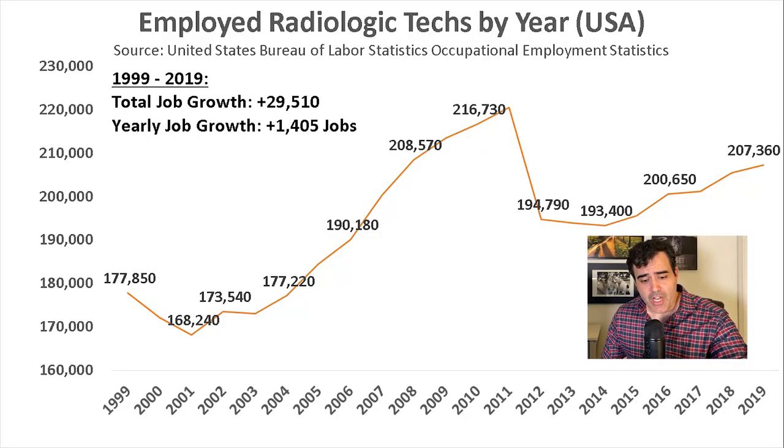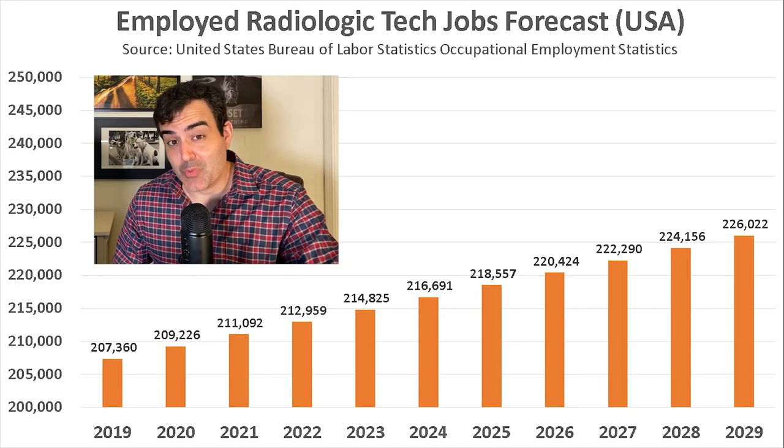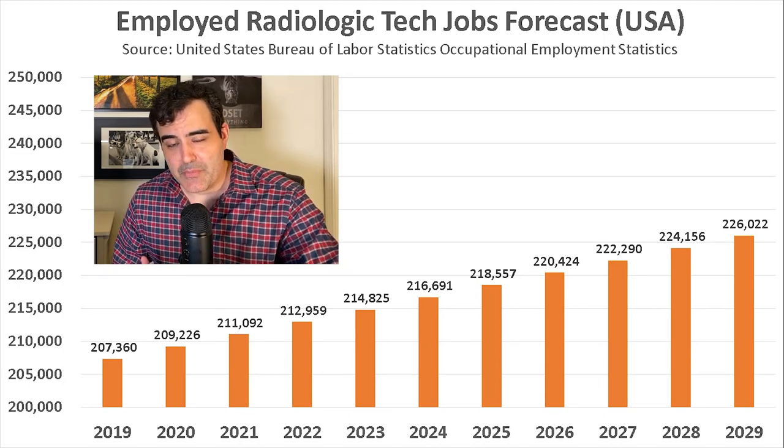In 1999, the government recorded 177,850 employed rad techs. This hit a high in 2011 of around 220,000 employed. It seems that the great recession did influence the number of employed rad techs across the country. From 2011 to 2013, the number of employed rad techs fell, but employment did bounce back, and in 2019 the government recorded 207,360 employed rad techs. The government is expecting a 9% growth in jobs for rad techs from 2019 to 2029, mainly because the baby boom generation is getting older and will consume more healthcare services.